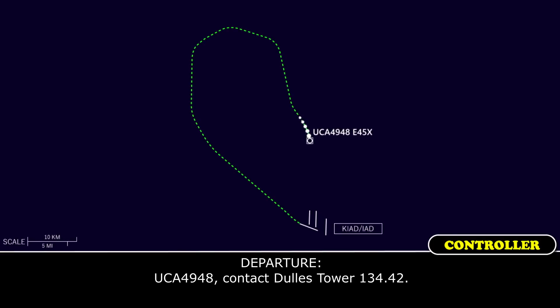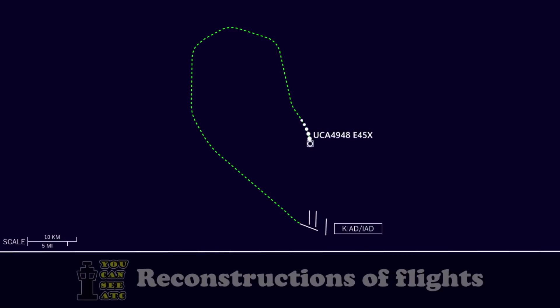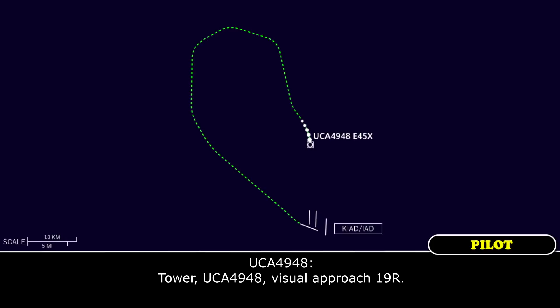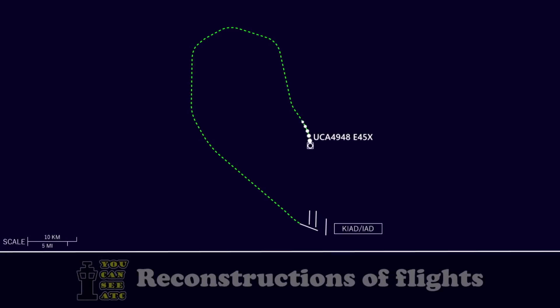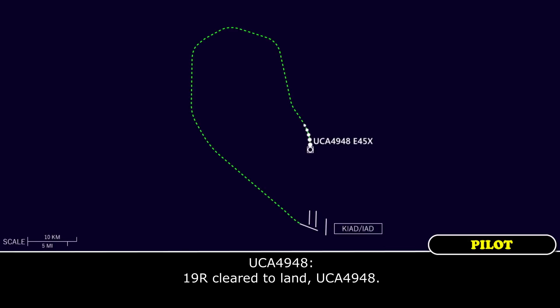Commuter F4948, contact the tower at 134.42. Commuter F4948, visual approach runway one niner right. Commuter F4948, Dallas Tower, runway one niner right, cleared to land. One niner right, cleared to land, commuter F4948.